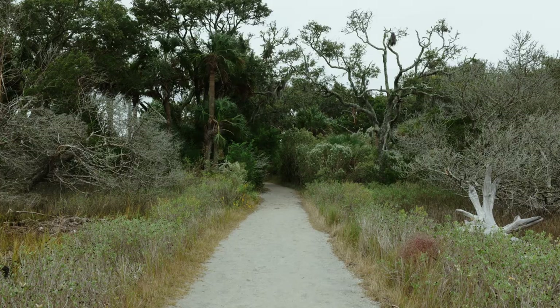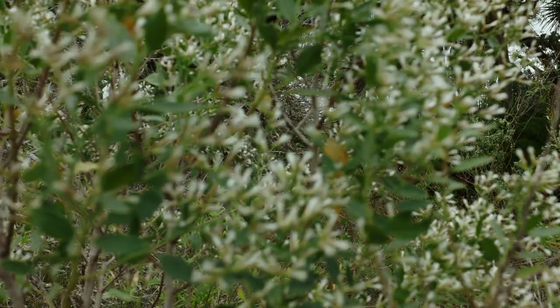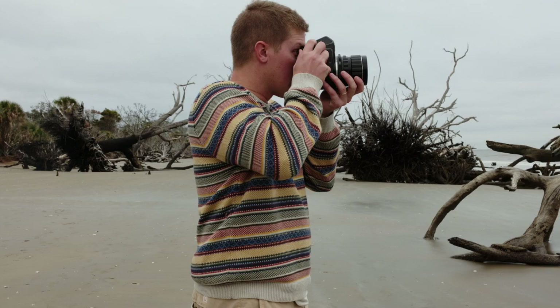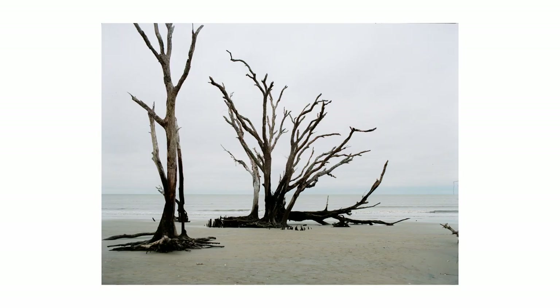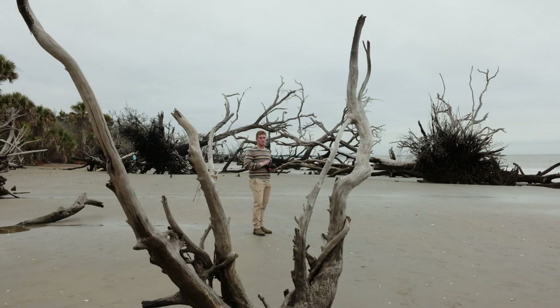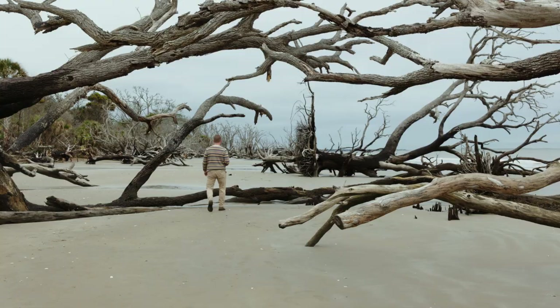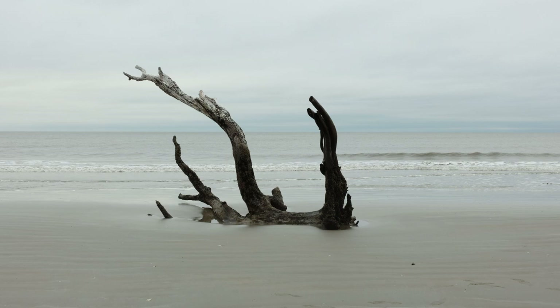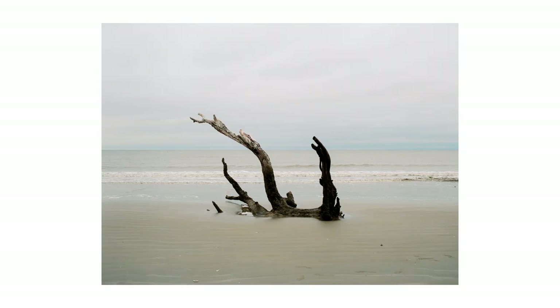To get to Driftwood Beach you have to walk probably about a mile trail through a marsh — literally just a trail. Once I got there, it was just a beach absolutely slammed full of driftwood, like a sea of driftwood, just a maze. I sat there at first looking around thinking, how am I going to compose anything?